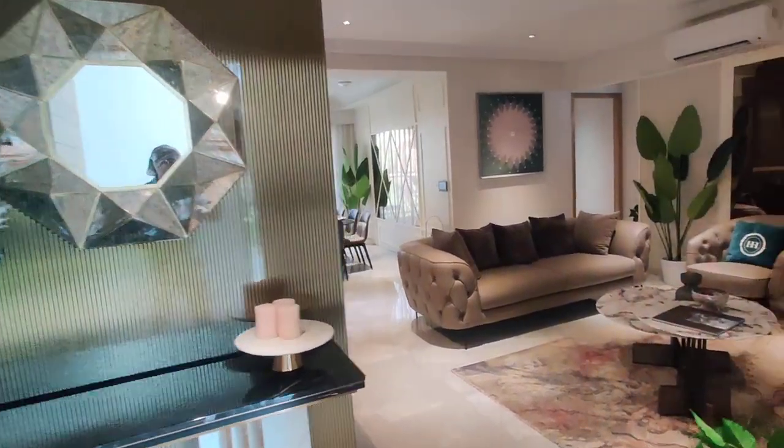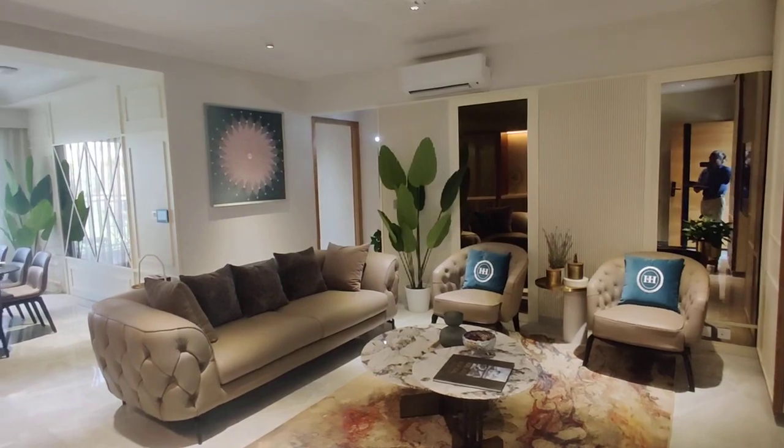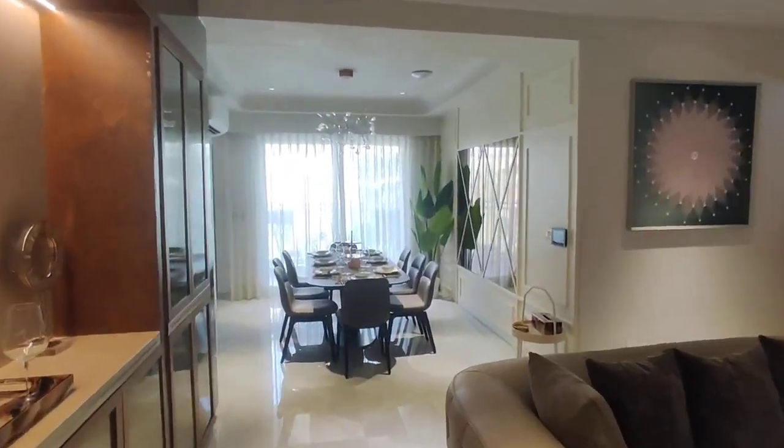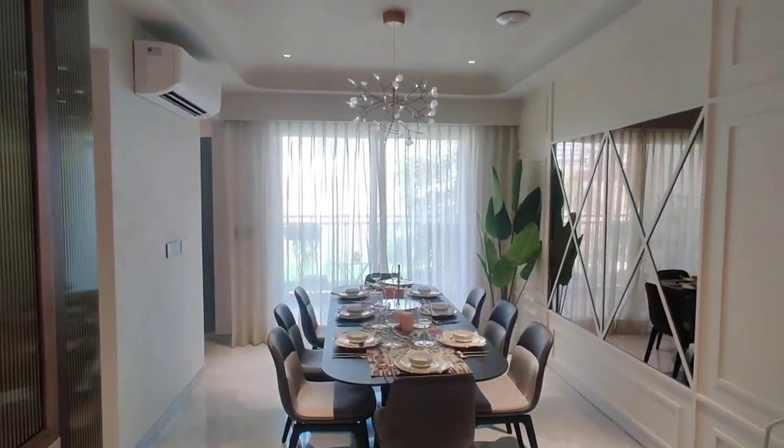This is the entrance and it is the living area. Next we are moving to your dining area. This is your dining area.